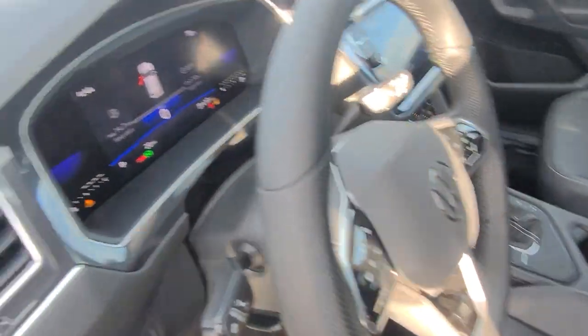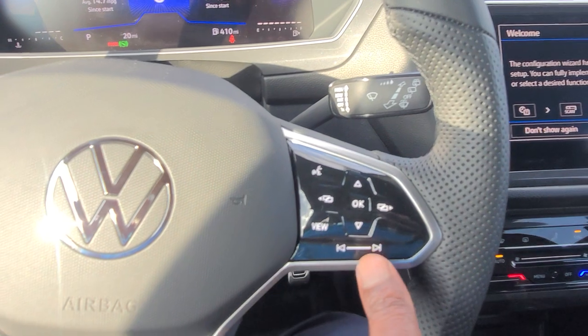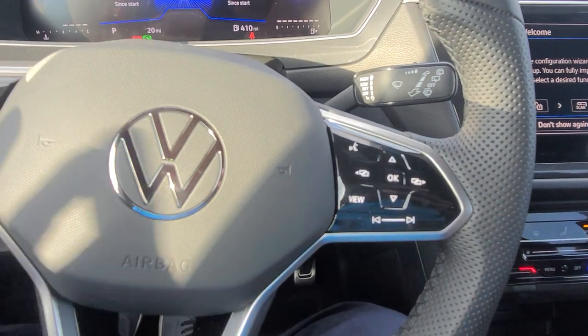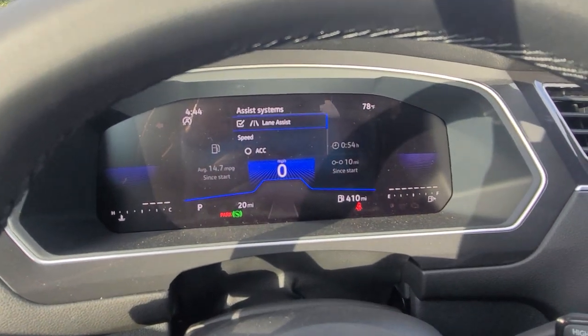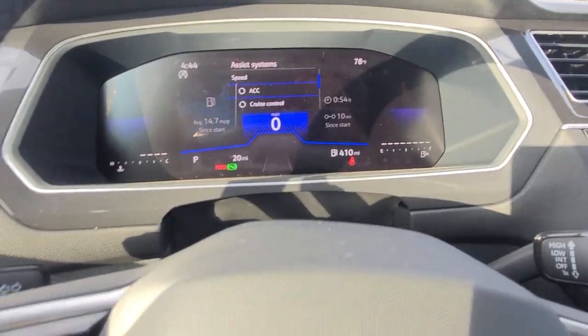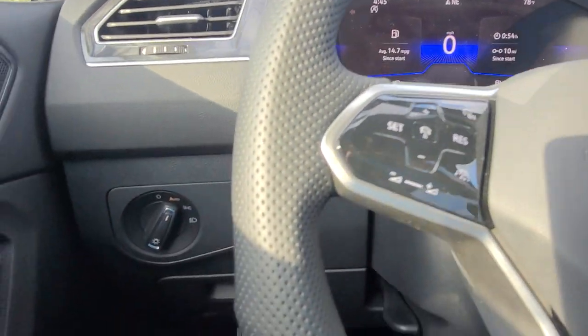Sport grip on the steering wheel with capacitive touch. Volume controls on the left right here, song skip and preset skip on the right. The car does come equipped with adaptive cruise control, lane assist, blind spot monitoring, autonomous emergency braking, and rear cross traffic alert — you do get all of those on these, they are not deleted.